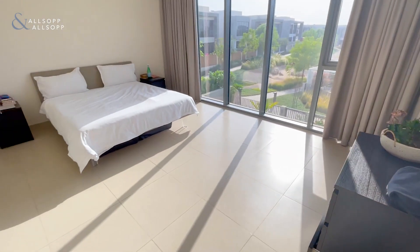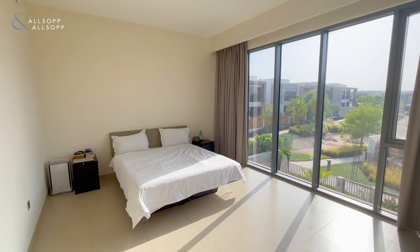There you have it — that's the four bedroom E3 single row in Sidra.